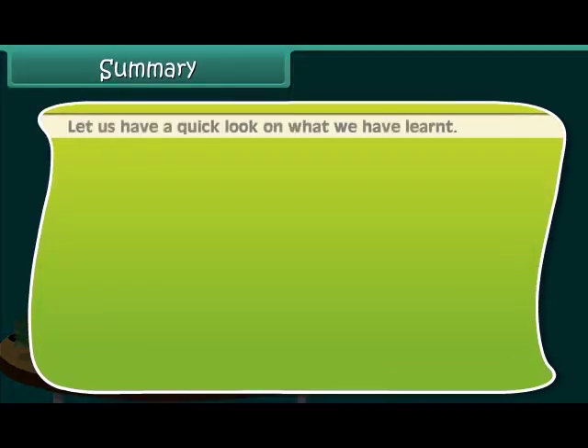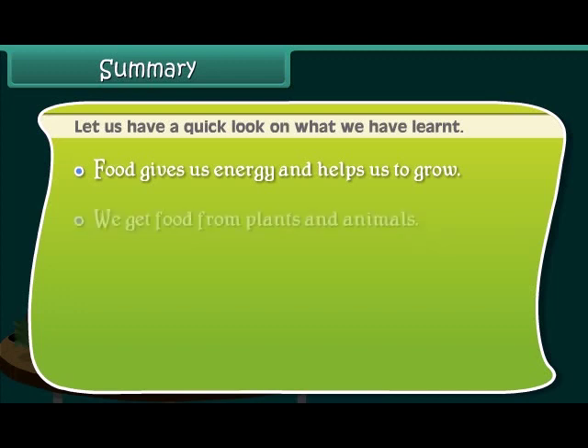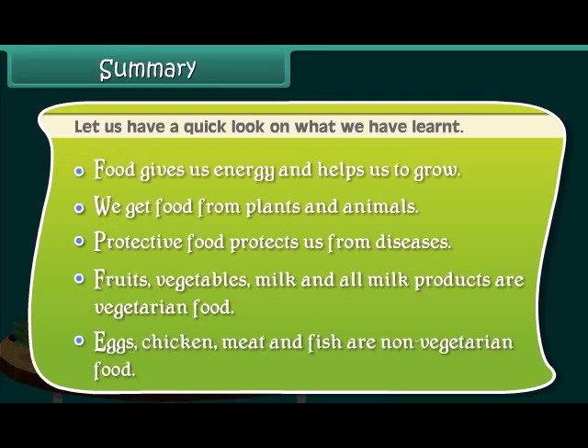Let us have a quick look at what we have learnt. Food gives us energy and helps us to grow. We get food from plants and animals. Protective food protects us from diseases. Fruits, vegetables, milk and all milk products are vegetarian food. Eggs, chicken, meat and fish are non-vegetarian food.